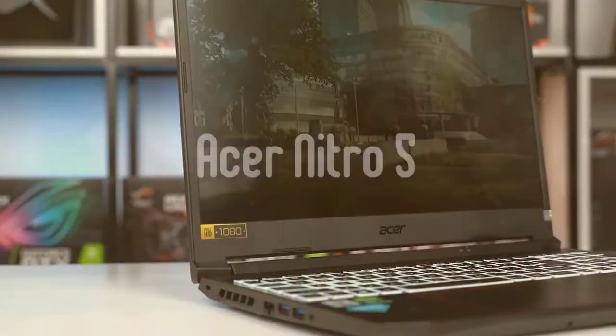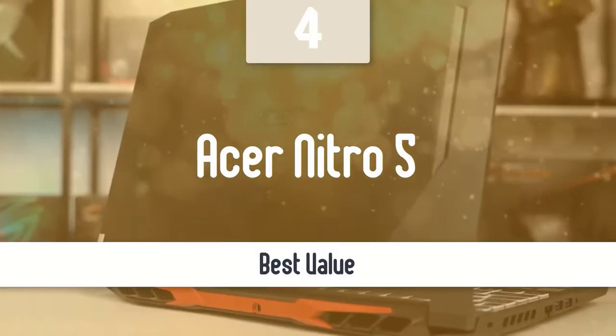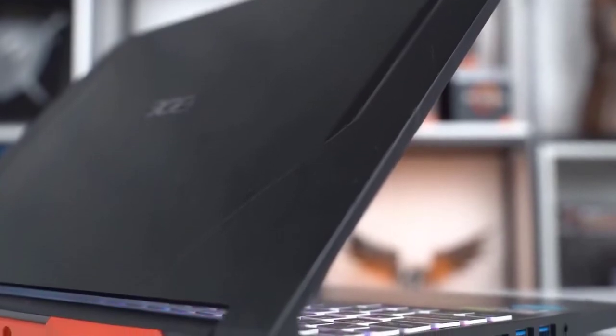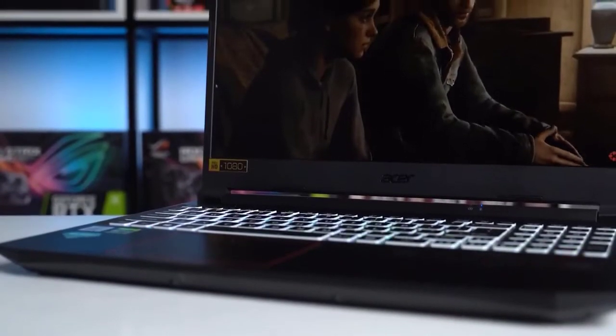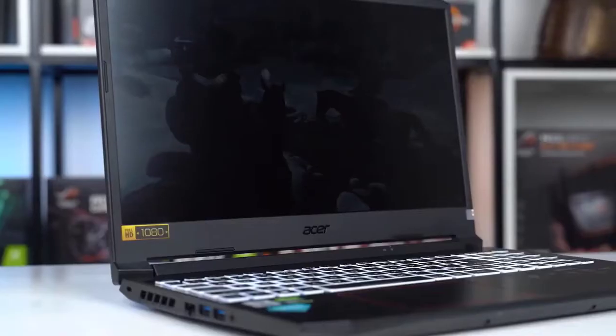Acer Nitro 5 is one of the best budget gaming laptops you can find. It might be a little bit old by today's standards, but it can still run most modern AAA games in full HD settings with great frame rates. It might not have the most interesting design, but it's an all-star without a doubt.